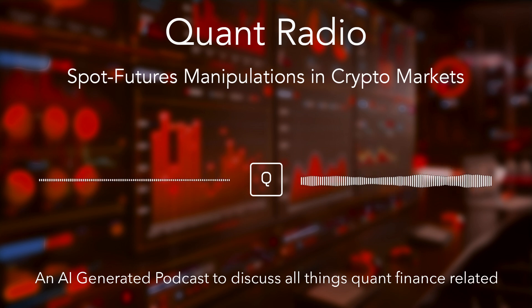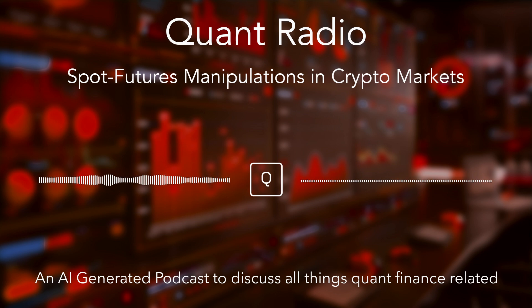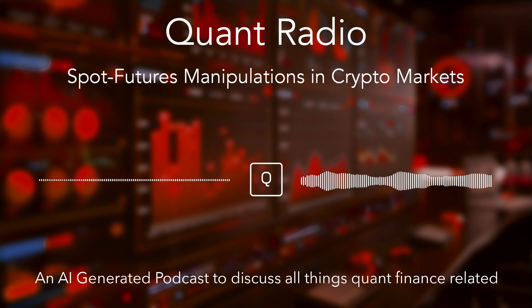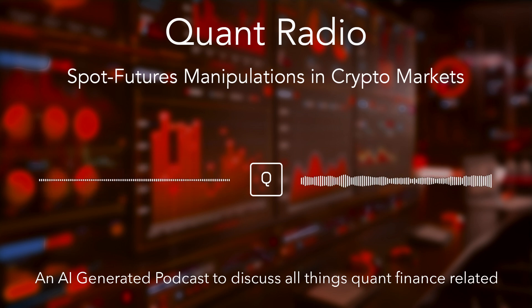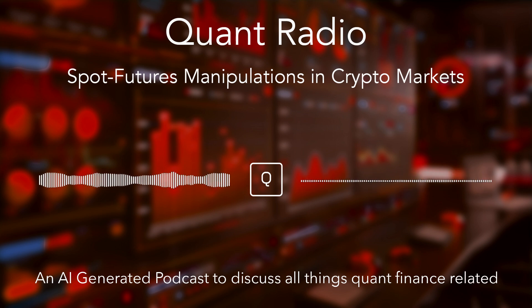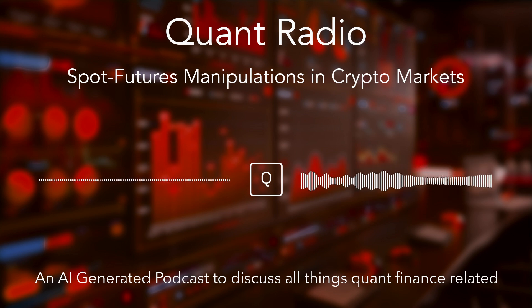Beyond the information advantage, these market makers also have a deep understanding of human psychology — particularly the behavioral biases that drive investment decisions: FOMO, herd mentality, and the tendency to chase quick profits. They know that when people see a price shooting up, they're more likely to act impulsively, driven by fear and greed. It's a very primal instinct — a desire to be part of the winning side. And that's precisely what these manipulators are counting on: they create the hype, fuel the FOMO, and then exploit it.